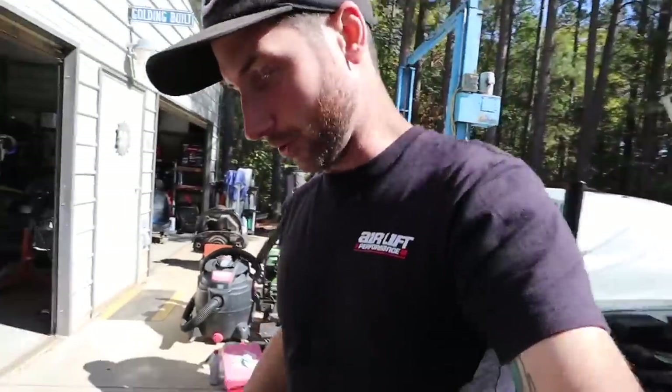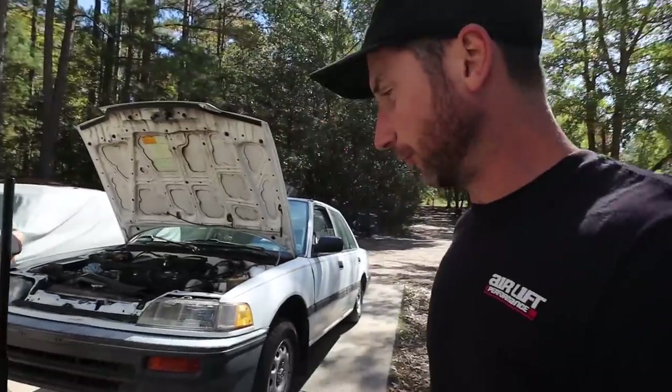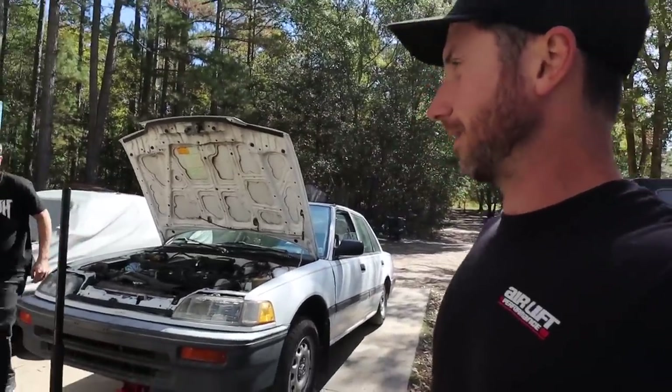We're draining the trans fluid and going to do the front brake pads as well since those are way down. The fluid looks brand new, so it definitely hasn't been in there for all 200,000 miles.